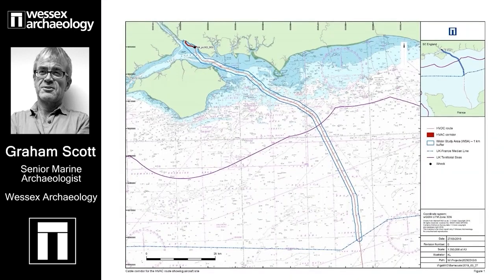The route of the cable was designed as far as possible to avoid the wrecks of ships and aircraft on the seabed. However, the channel has always been a busy place — a frontline more than once, with major ports and naval bases — and the seabed is littered with historic wrecks.